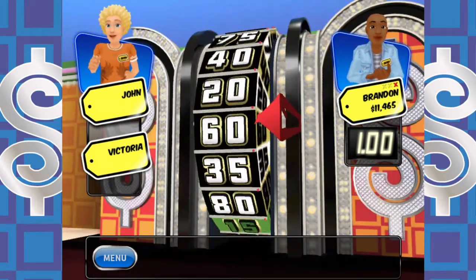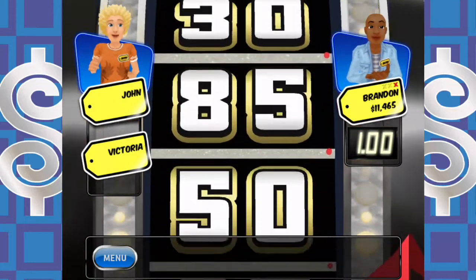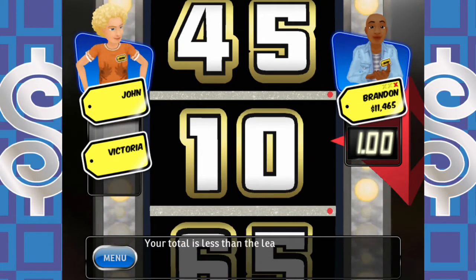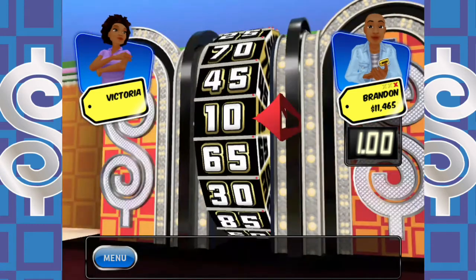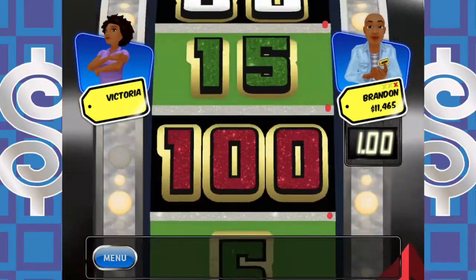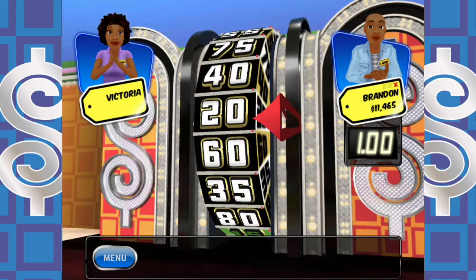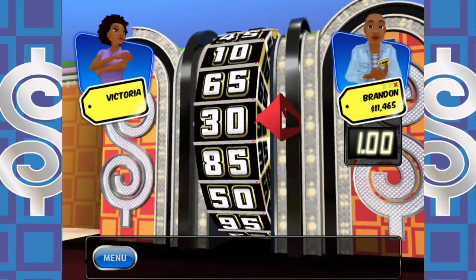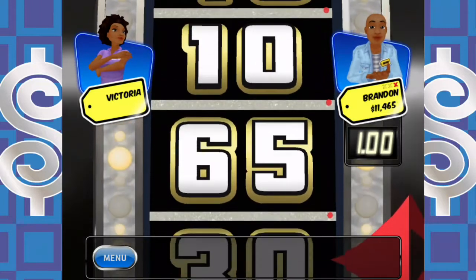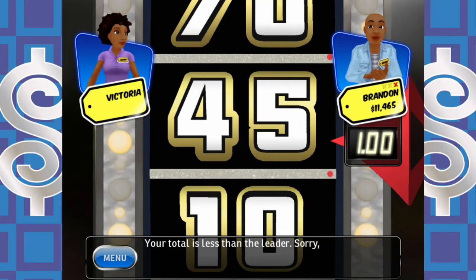John is not going to do it — $0.80 is a good score, but not today. Victoria's turn: her first spin looks like $0.20, so she has to spin again. She needs $0.80, but she goes over. Your total is less than the leader — sorry, better luck next time. Time for the bonus spin!